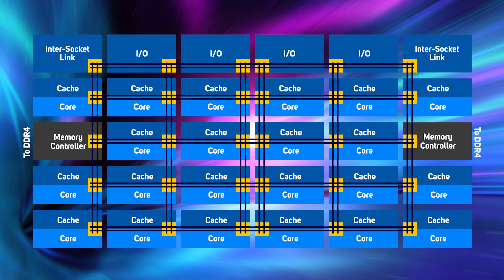Skylake X also features a new interconnect for the cores, memory controller, and I/O to communicate with one another. Instead of using a ring bus, the new system uses a mesh to link everything inside the CPU together. This new mesh interconnect has lower latency and higher bandwidth than the old ring bus interconnect, and will make it much easier to add extra cores — which is important as CPU core count increases year on year. The new mesh design should also boost performance in applications that share a lot of data between cores.